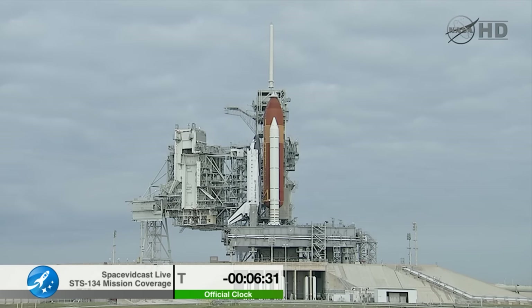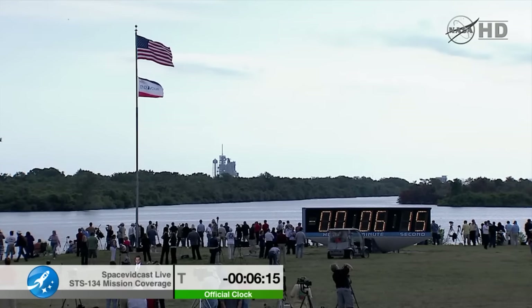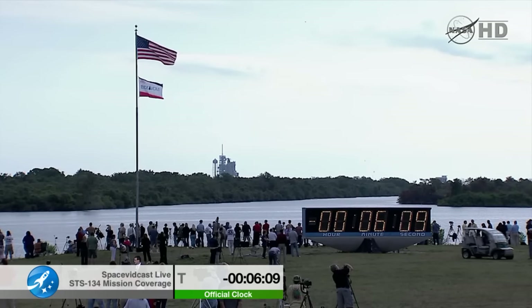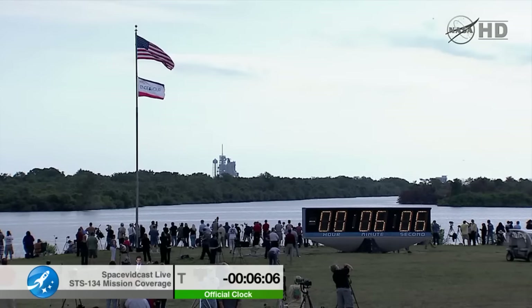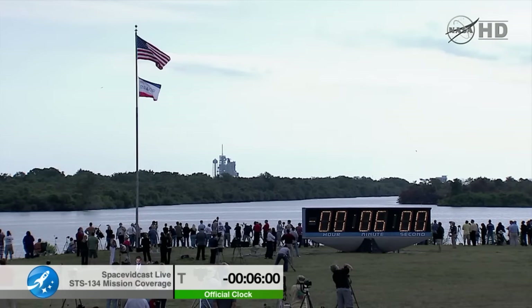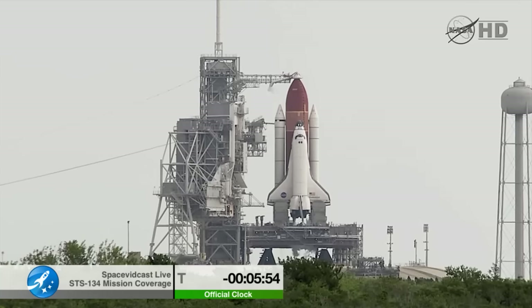JRPS, OTC, start your display recorders, please. T-minus 6 minutes, 28 seconds. TLT, OTC, perform ATU pre-start. TLT, that's in work. T-minus 6 minutes and counting. OTC PLT, APU pre-start is complete with three great talkbacks.